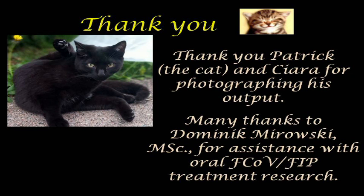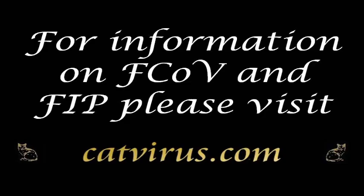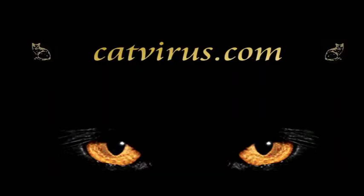I'm recording this video in March 2024, and Patrick is fully recovered and has been completely continent for five months. Thank you for watching. Many thanks to Patrick the cat and to Kira for photographing his output, and to Dominique Mirovski MSc for assistance with oral coronavirus FIP treatment research. As always, I'm truly grateful to the catfires.com subscribers and donors who fund my research and enable videos like this to be made. God bless you and your cats. This is Diane Addy, praying for an end to all animal suffering.